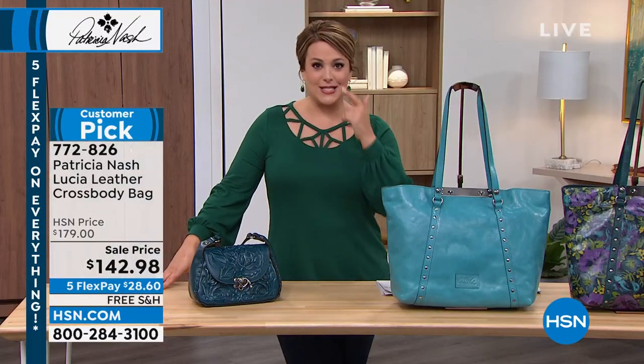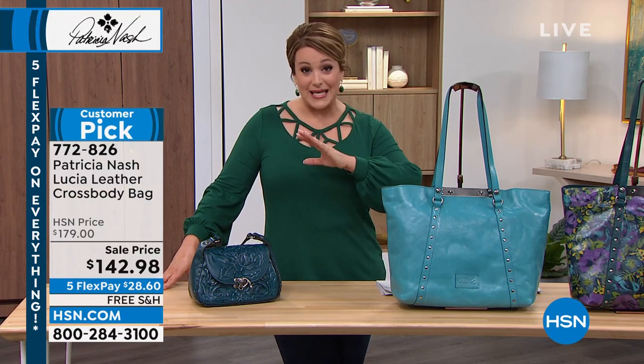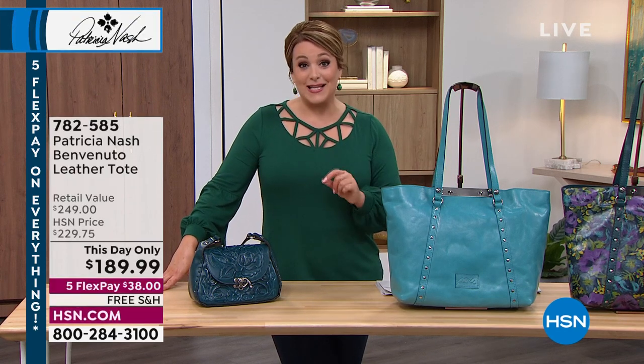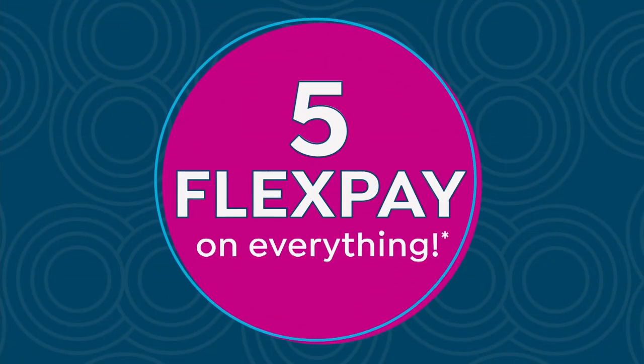Twenty-eight dollars and change gets it home, because today — actually through tomorrow night, Monday at midnight — our five-flex sale prices on everything go away. Today on any debit or credit card you're bringing this home for less than $30. Six gorgeous colors — you will love that bag.